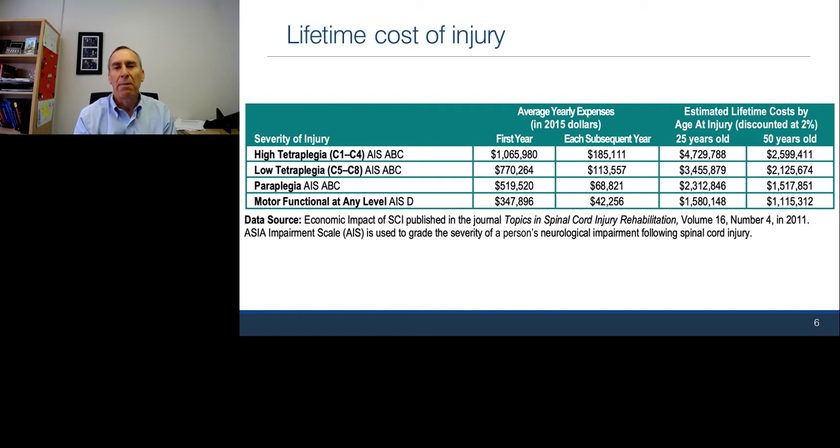Spinal cord injury results in significant disability, significant cost in terms of medical care, and significant cost in terms of quality of life. If you're dependent on people for daily activities — something as simple as drinking from a cup of water — and have to ask for help with that, it impacts your quality of life, your enjoyment, and what you get to do, both from a work and a play perspective.